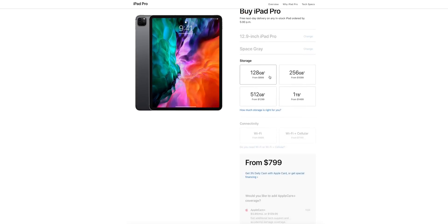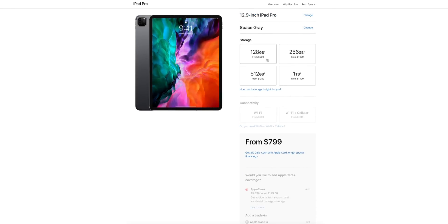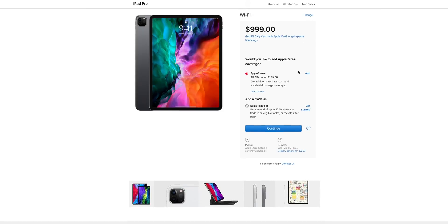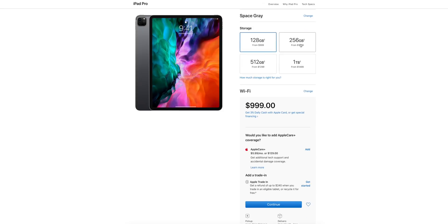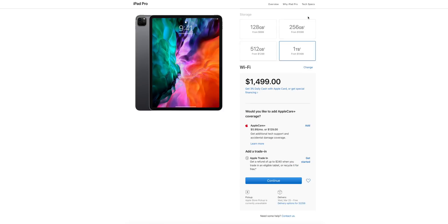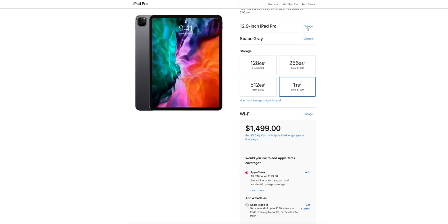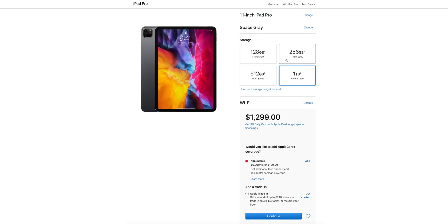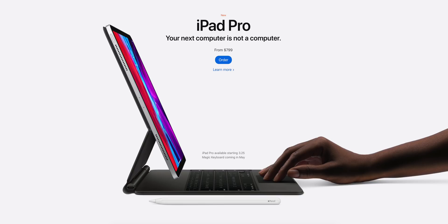Pricing starts at the same prices as the 2018 model — $799 for the 11-inch and $999 for the 12.9-inch. What has changed is storage: last year $799 got you 64 gigabytes, but with the 2020 iPad Pro that doubles to 128 gigabytes for $799. You can go all the way up to one terabyte, and you can order right now with availability starting early next week.